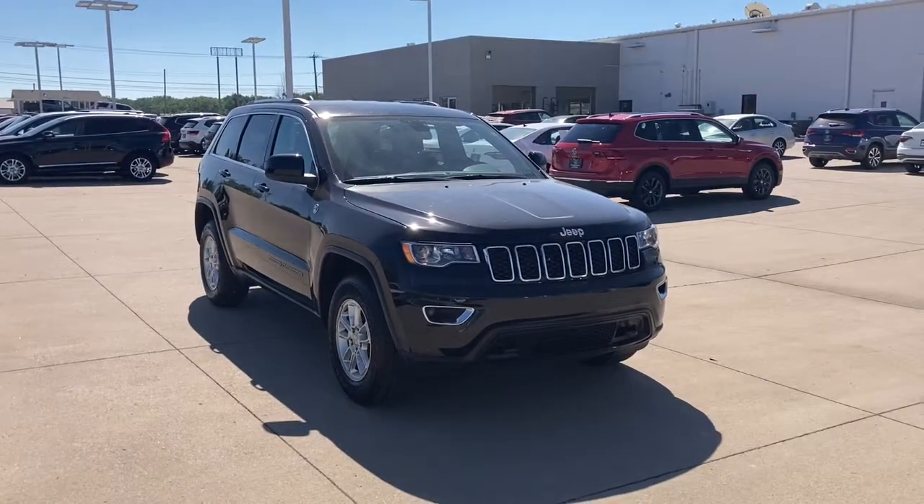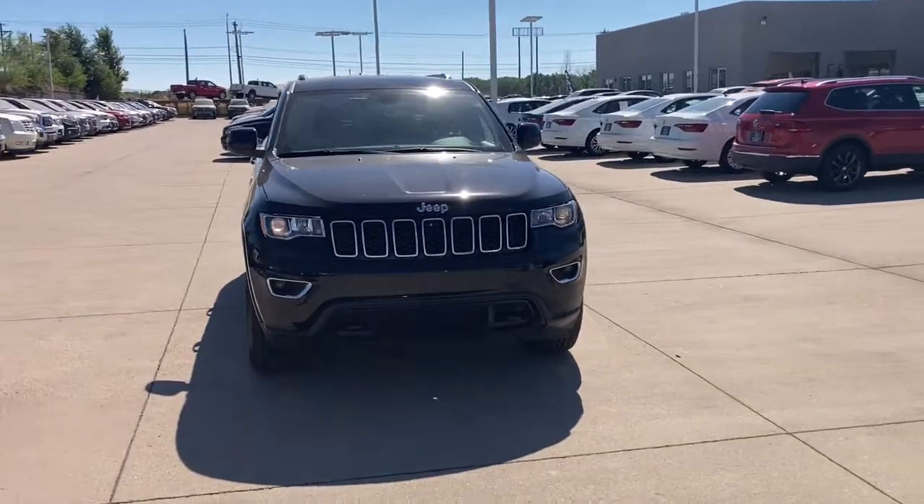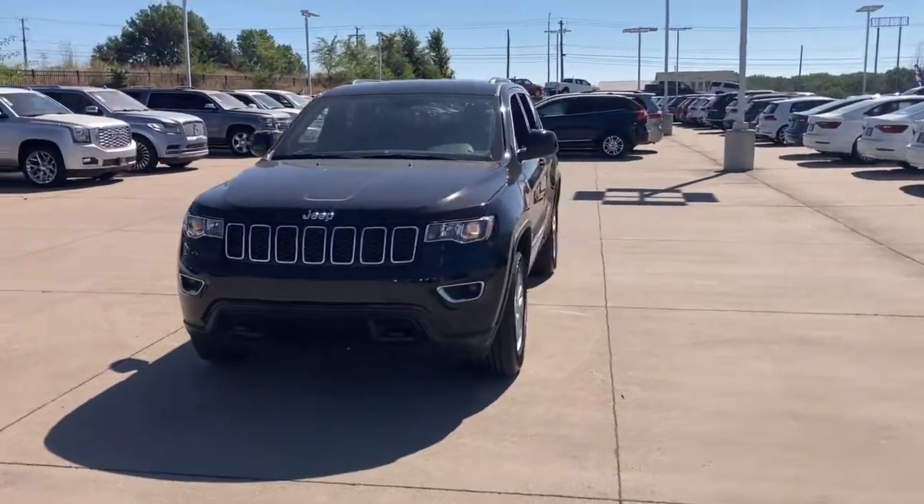You will love the features of this 2018 Jeep Grand Cherokee. This vehicle is an outstanding buy with fewer than 35,000 miles on the odometer.